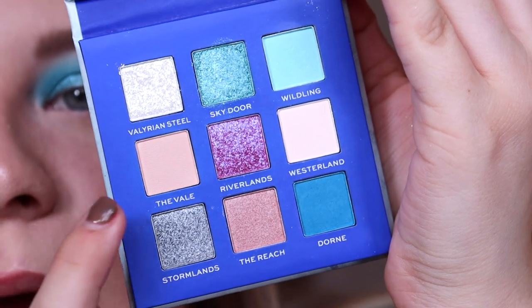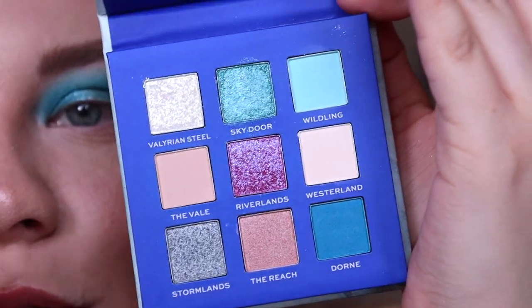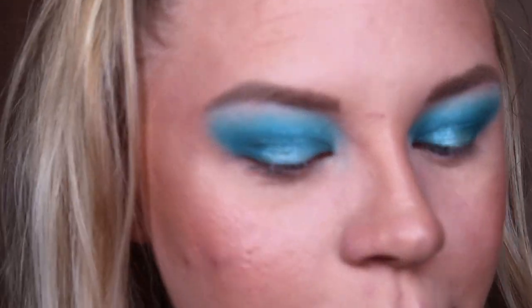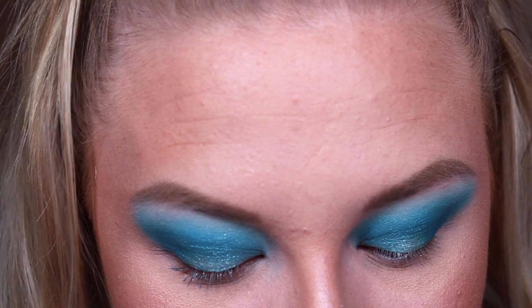The thing is with this palette, the other two mattes in here are super pale and I just wouldn't use them. I'll go back in with 'Dawn' and apply that to my lower lash line. It's a shame really — I wish there were more blues or maybe even greens to play with.